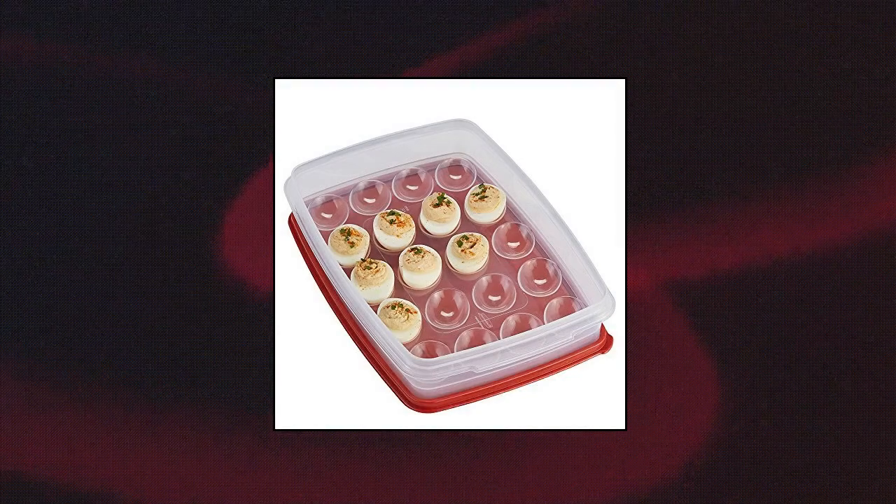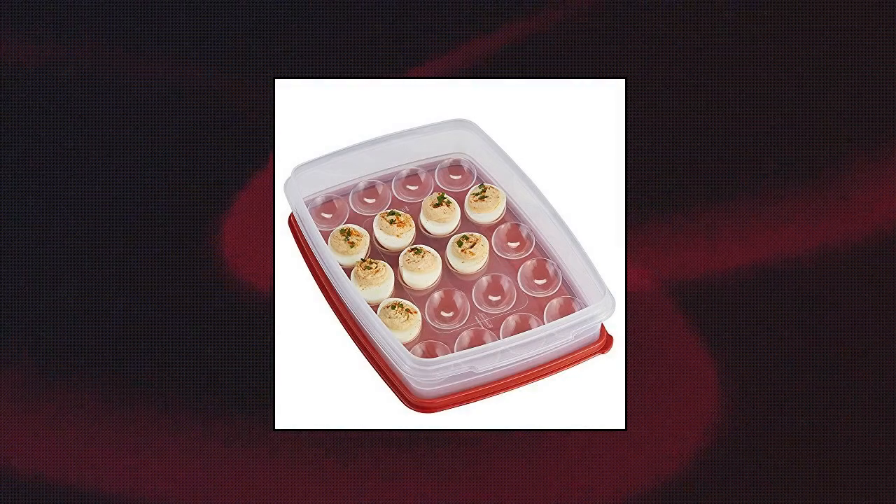Rubbermaid deviled egg tray — perfect for storing and transporting deviled eggs. Holds up to 20 jumbo eggs. BPA free and dishwasher safe. Clear base with red lid. 13 length by 9 width by 2.5 height.